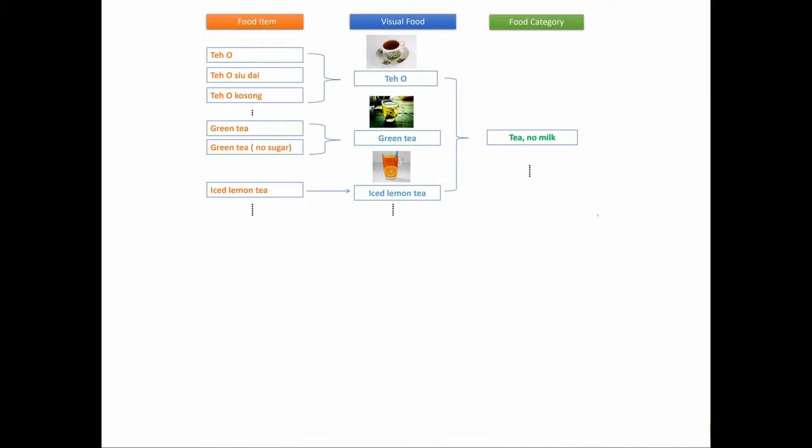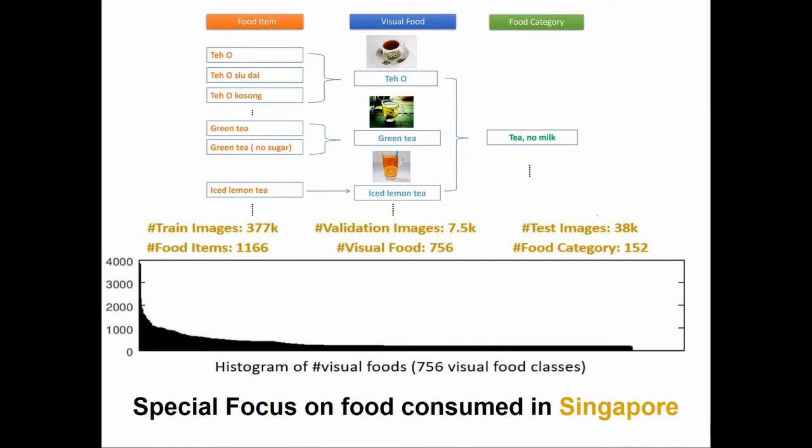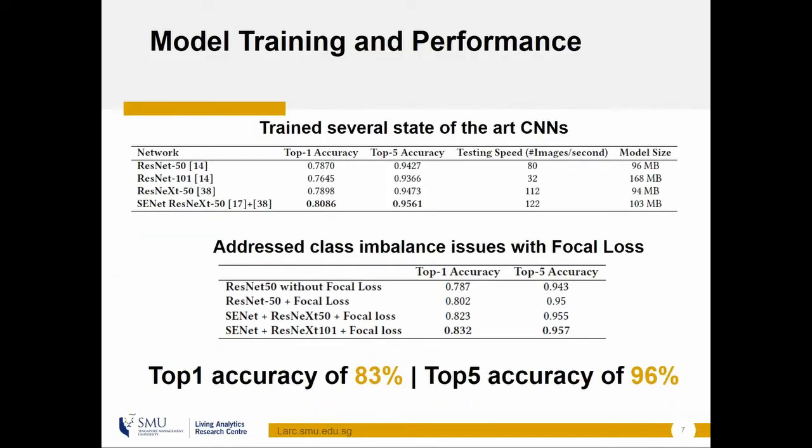We collected over 400,000 images from 756 different classes of food with special attention to items popularly consumed in Singapore. We tried a variety of state-of-the-art convolution networks for image classification and also used focal loss to address the issue of class imbalance. We were able to achieve a top-one accuracy of 83% and a top-five accuracy of 96%. Food AI is offered as an API service.